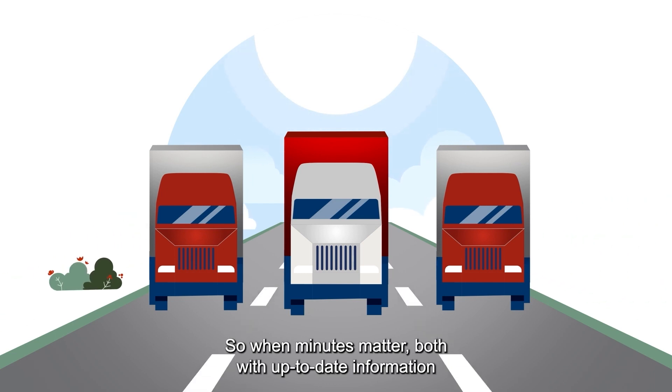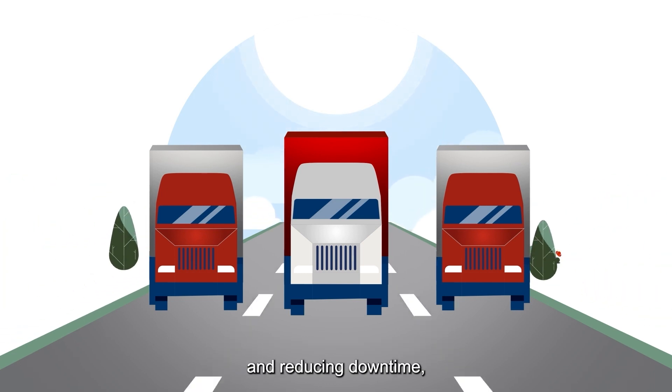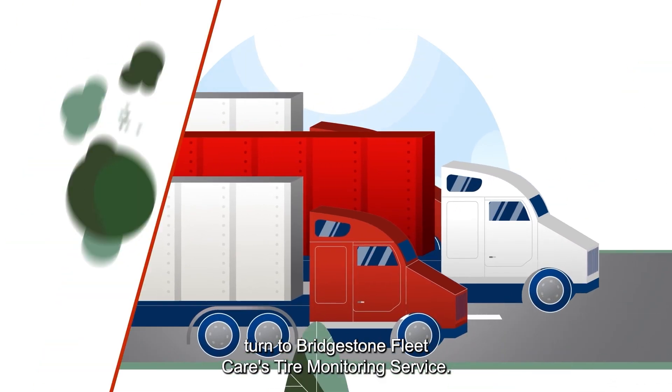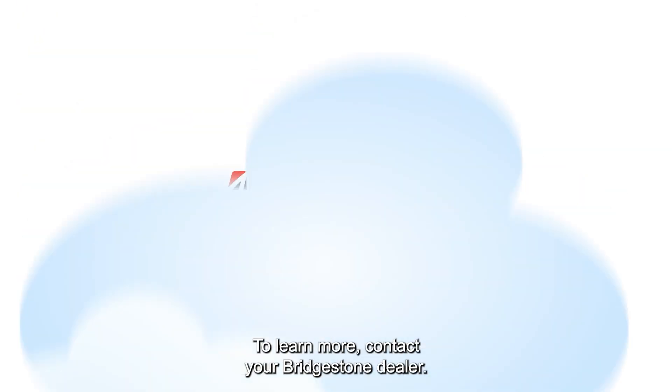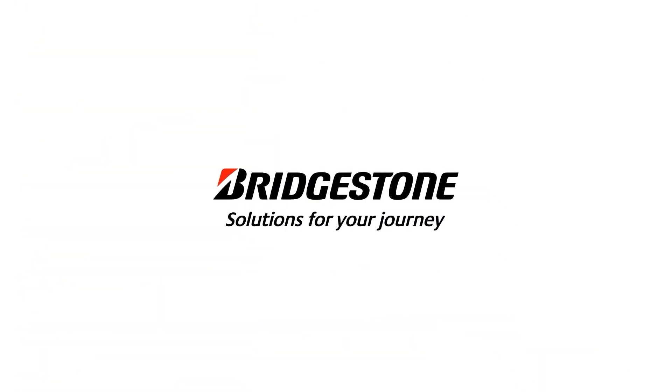So, when minutes matter — both with up-to-date information and reducing downtime — turn to Bridgestone FleetCare's Tire Monitoring Service. To learn more, contact your Bridgestone dealer or visit us at the 31stère.